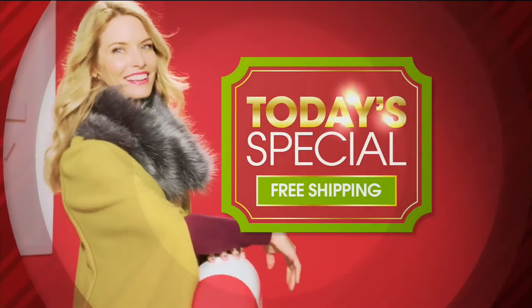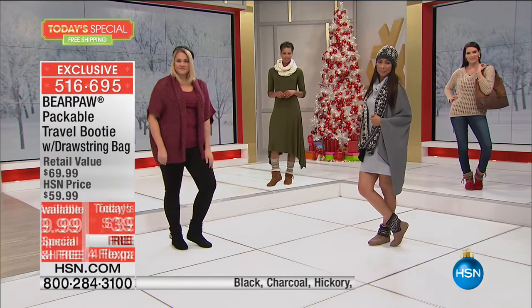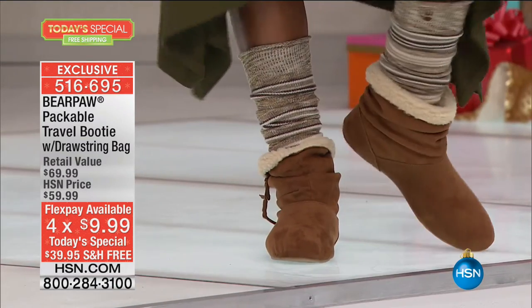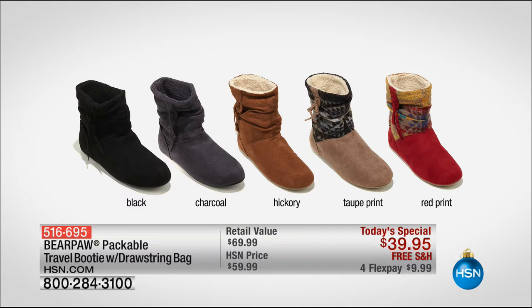When shopping with us, don't forget our best buy of the day — 27,600 of you have picked up the packable travel booty with drawstring bag. When have you ever seen Bear Paw for under forty dollars? Never. Plush wool blend lining, super soft microfiber on the outside — lightweight yet incredibly warm. Slightly slouchy around the ankle, seven and a half inches on the height. Choose a solid — black, charcoal, or hickory — or a print. The prints are becoming limited: taupe or red. On four flexible payments, under ten dollars, with free shipping.